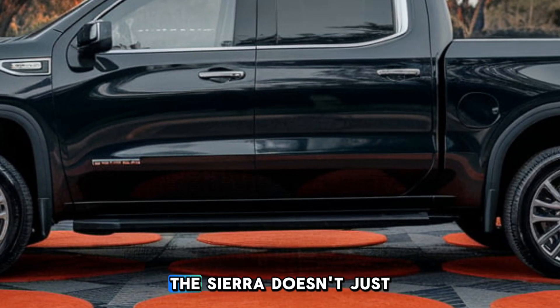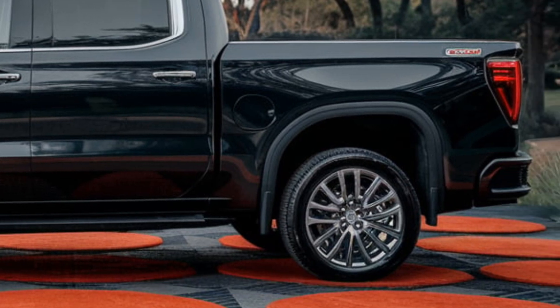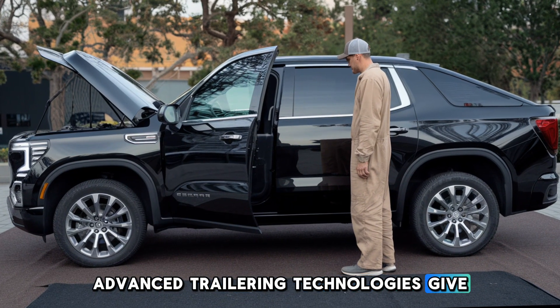And when it comes to towing, the Sierra doesn't just get the job done — it exceeds expectations. Advanced trailering technologies give you complete confidence.